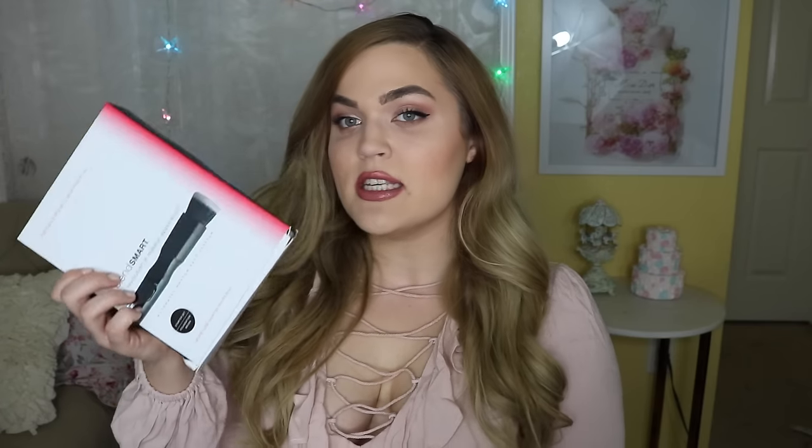This next purchase was based entirely on Shan XO's video on it. She made an entire video on these and I was just like, robot makeup brushes? Yes, please. This is the BlendSmart starter set, which includes the foundation brush, and I also bought the blush brush. Essentially it's like a robo makeup brush that blends for you, apparently, and I'm really excited.